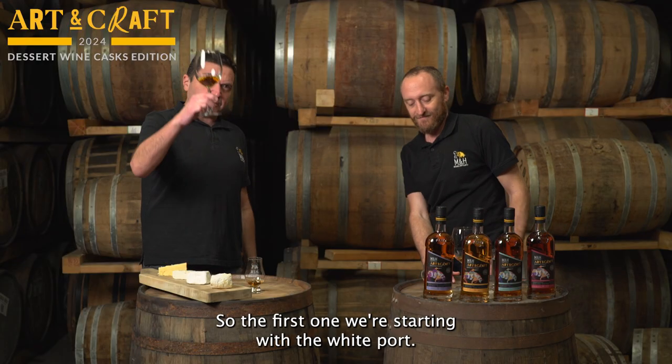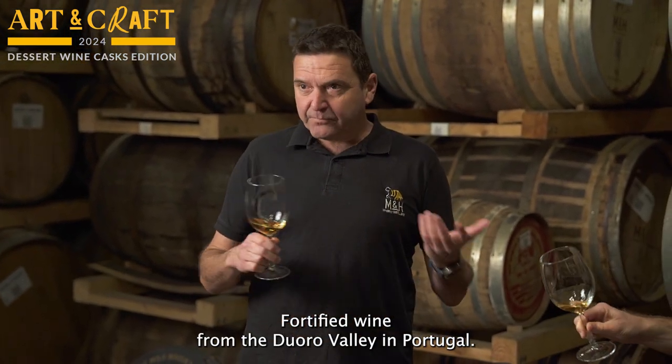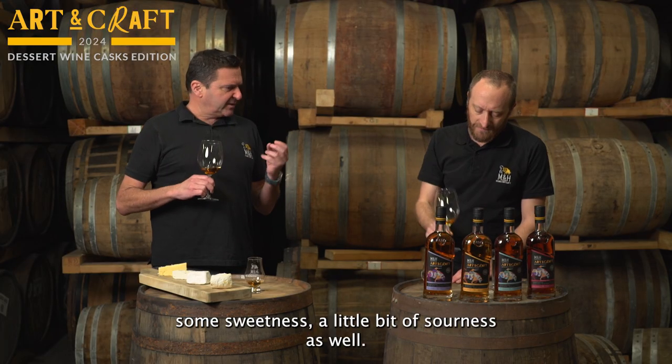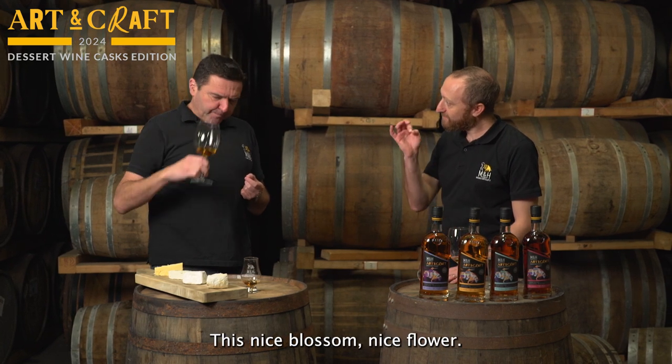Let's taste. The first one, we're starting with the white port, so this is the wine. A fortified wine from the Douro Valley in Portugal — it gives you some sweetness, a little bit of sourness as well, and beautiful texture. Nice blossom, nice and flowery.